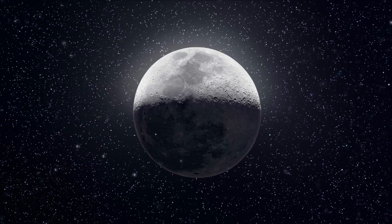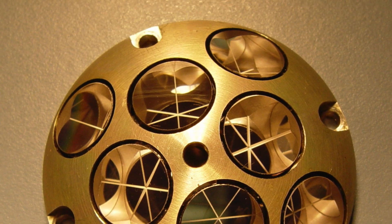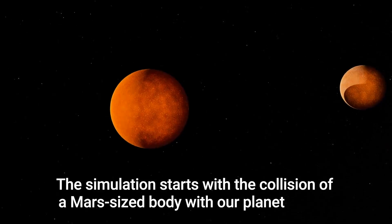The moon, that brightest thing in our night sky, is about 400,000 kilometers away. We know this because astronauts have placed reflectors on the moon's surface that we can bounce lasers off and time how long it takes to get back to us to determine their distance.